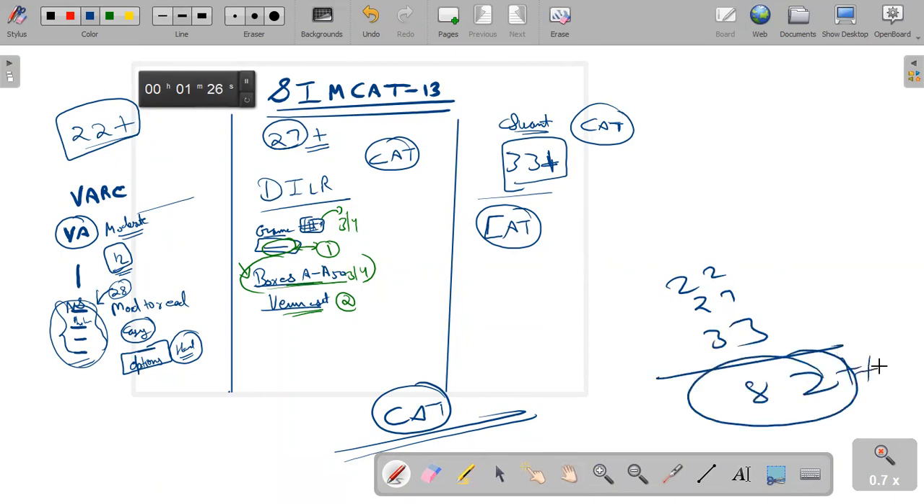82 plus marks should be the bare minimum target in this mock at this point of time. If you are not clearing any cutoff, scoring very low, or scoring drastically low in one section and exceptionally high in another, there is no point worrying — these things happen at this stage. But believe me, if you are well prepared, CAT tests you not on luck or exceptional things; they will test you equally on each section. If you have the basic underlying work as your strength, you will nail it. Thank you, bye-bye.